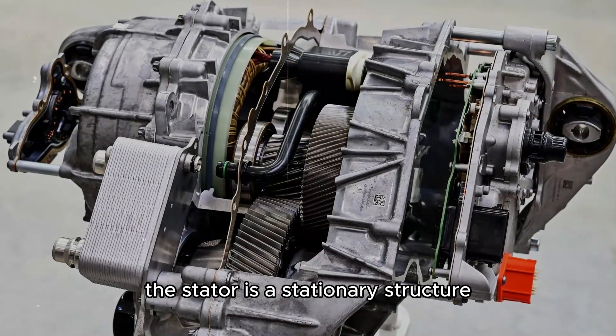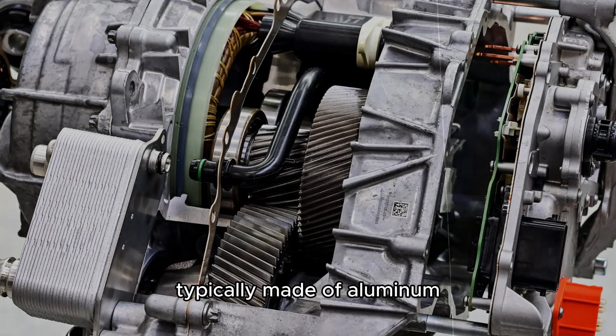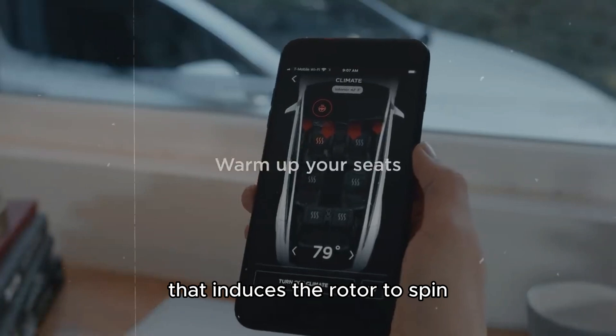The stator is a stationary structure with copper wire coils, while the rotor is a rotating component typically made of aluminum. When alternating current flows through the stator, it creates a rotating magnetic field that induces the rotor to spin.